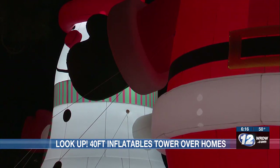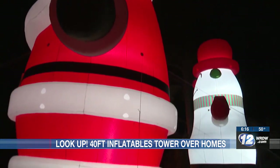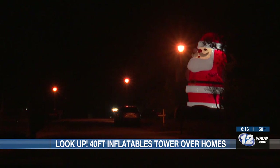Going big is exactly what Kirkland and her husband have done. Two custom-built 40-foot inflatables are brightening up her whole neighborhood this Christmas. Kirkland invites you to visit and take pictures if you want — their address is listed on the website.